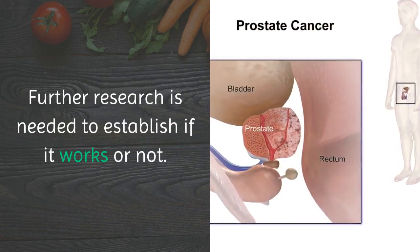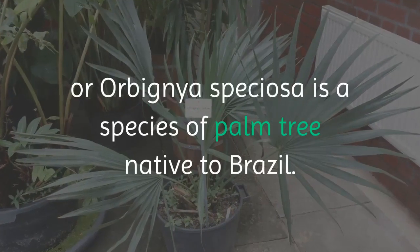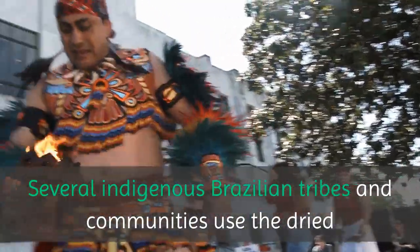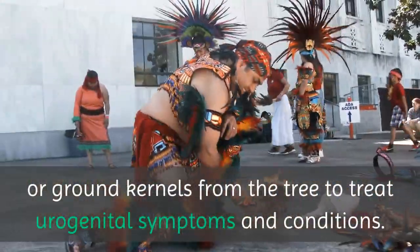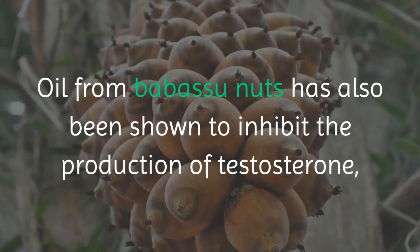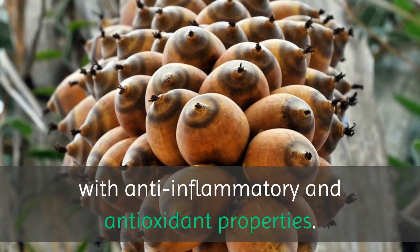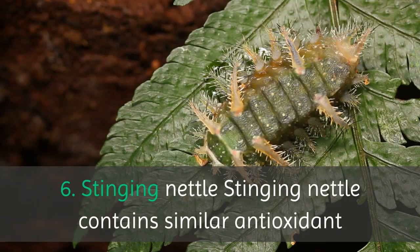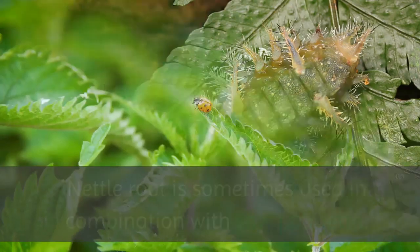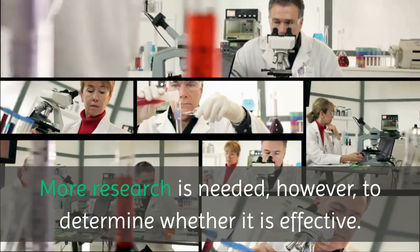5. Orbania speciosa — Babassu. Babassu, or Orbania speciosa, is a species of palm tree native to Brazil. Several indigenous Brazilian tribes and communities use the dried or ground kernels from the tree to treat urogenital symptoms and conditions. Oil from Babassu nuts has also been shown to inhibit the production of testosterone, while other parts of the nut contain compounds with anti-inflammatory and antioxidant properties. 6. Stinging Nettle. Stinging nettle contains similar antioxidant and anti-inflammatory compounds as pygium and saw palmetto. Nettle root is sometimes used in combination with saw palmetto. More research is needed, however, to determine whether it is effective.